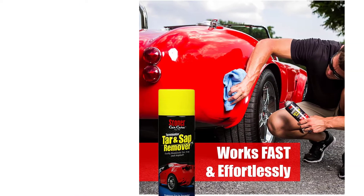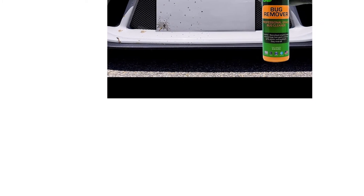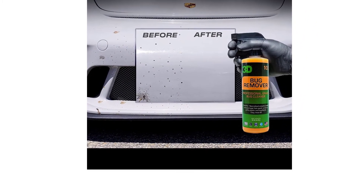Using a clay bar is acceptable if removing a few tar spots, but the clay bar will wear out quickly if treating larger contaminated areas on your vehicle, such as behind the wheel wells or the lower half of the doors.